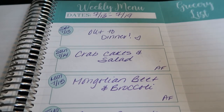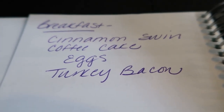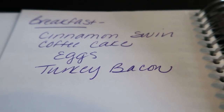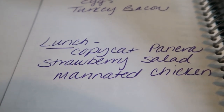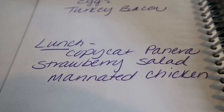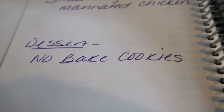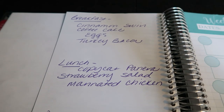On the back of the meal plan is where I plan my meal prep. For breakfast this week I'm making cinnamon swirl coffee cake — I have been craving coffee cake, paired with eggs and turkey bacon. For lunch, I found a copycat Panera strawberry salad and I'm going to marinate some chicken to go with it. And for this week's sweet treat, I'm making WW-friendly no-bake cookies. That meal prep is going to be so awesome — you'll see it uploaded on Monday.